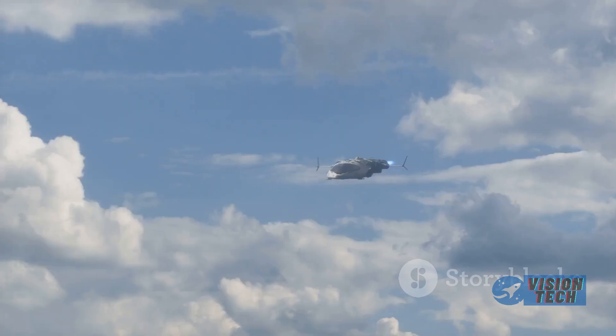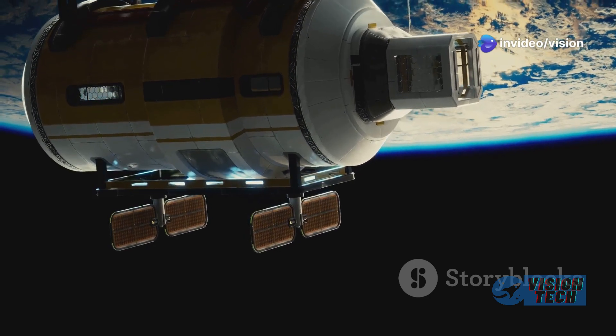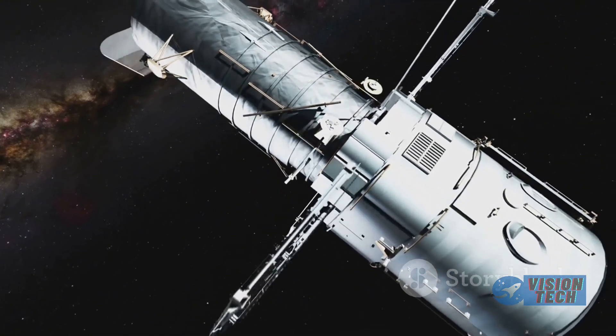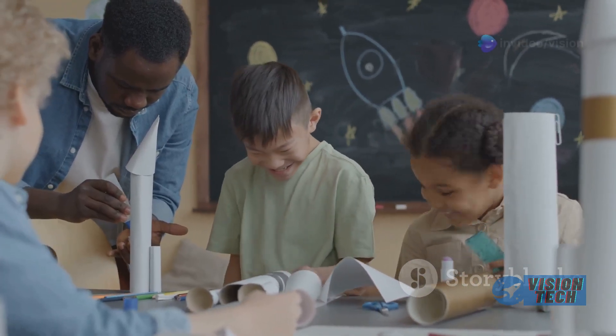Dream Chaser can take more than six tons of cargo to the space station. As a reusable spaceplane, it can also unload roughly the same amount of waste, which burns up in the atmosphere, and land roughly 2,000 pounds of cargo back on Earth.